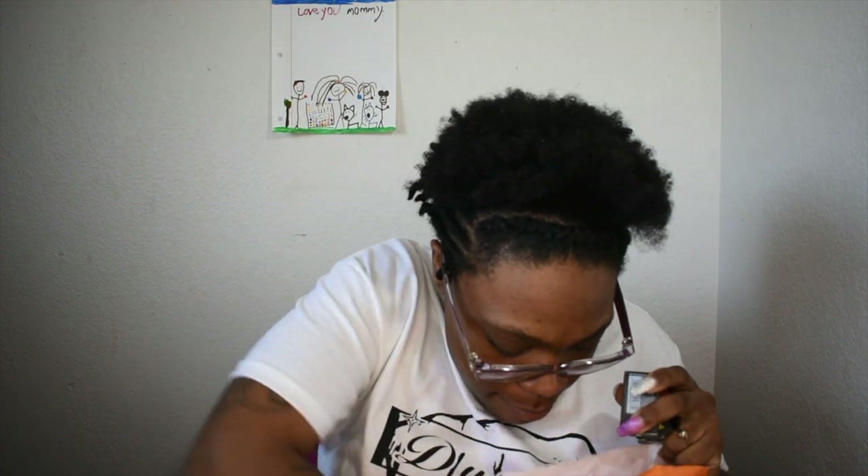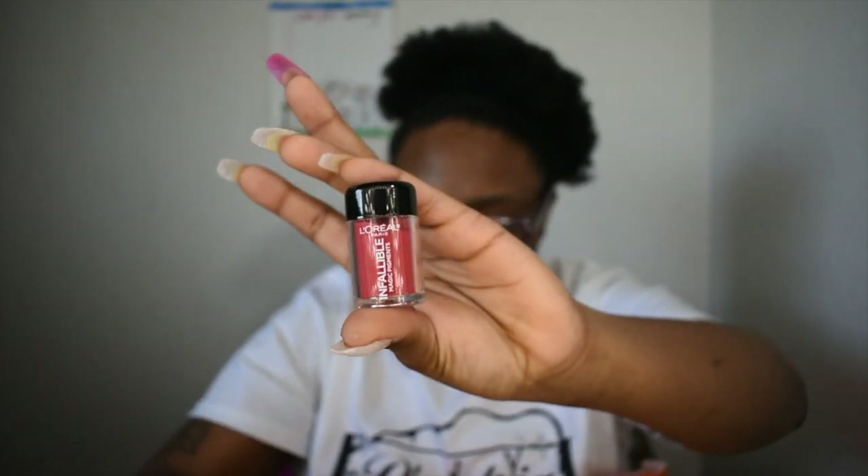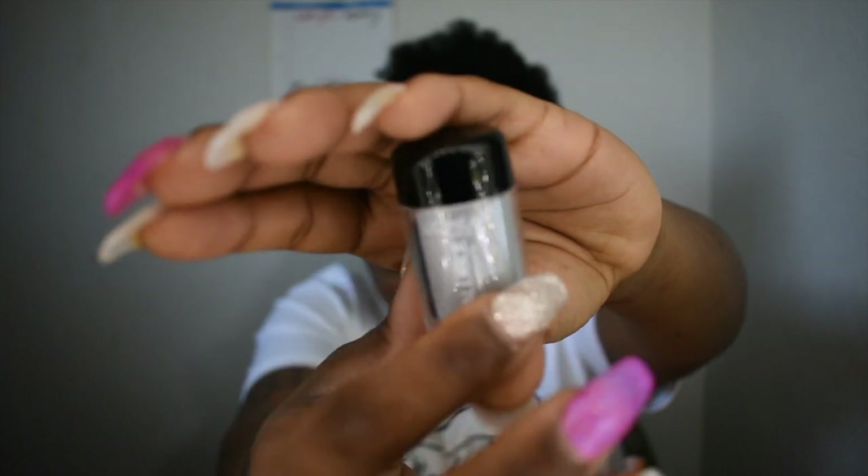I also got the L'Oreal Infallible Magic Pigments — I thought I bought more of these. They were originally $14.99 and they were on sale for $2.99, and I got five of them. The first color I'm going to show you is Red Tape from L'Oreal — it's a magic pigment. And then I got Attitude, which you can't really see that well on camera.